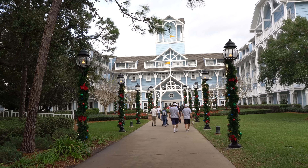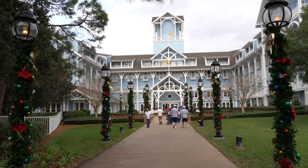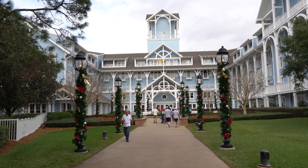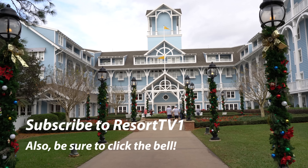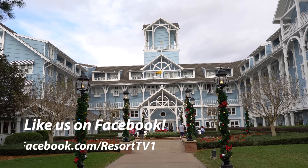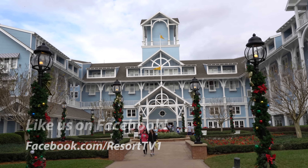Hi, this is Josh with Resort TV One and today I'm taking you on a tour of the Christmas decorations at Disney's Beach Club Resort and Disney's Yacht Club Resort here in the Epcot area. We hope you enjoy the video and please remember to subscribe and hit the notification bell so you can be notified every time we go live or have a new video. Also be sure to follow us on social media — we're Resort TV One on Facebook, Twitter, and Instagram. So let's get started.